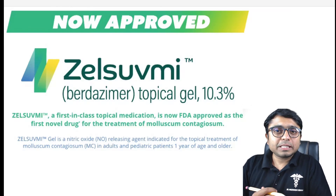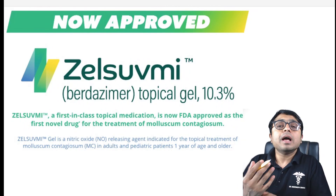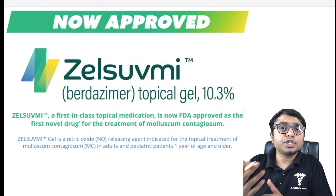Hello everyone, myself Dr. Madhane Shinvas, and welcome to my YouTube channel. Today we are going to discuss about a latest FDA approved topical treatment by the name Birdzema for the viral infection called Molluscum Contagiosum, a skin condition affecting millions each year, particularly children.